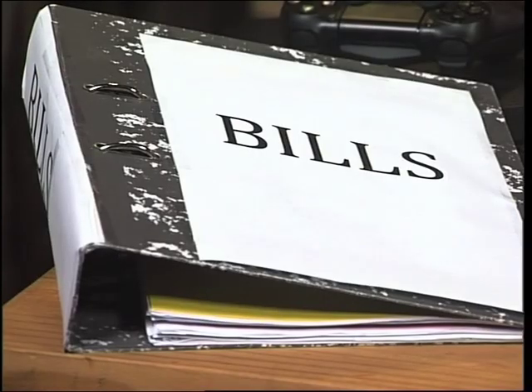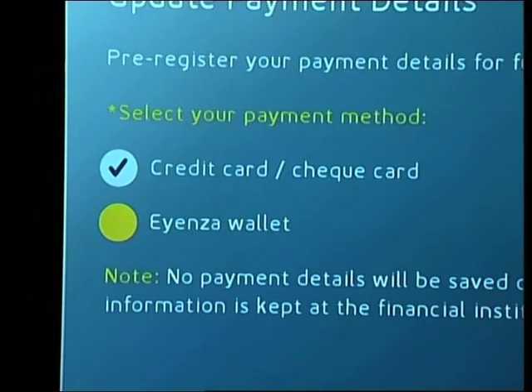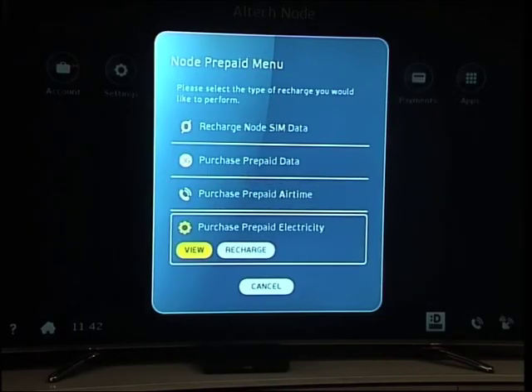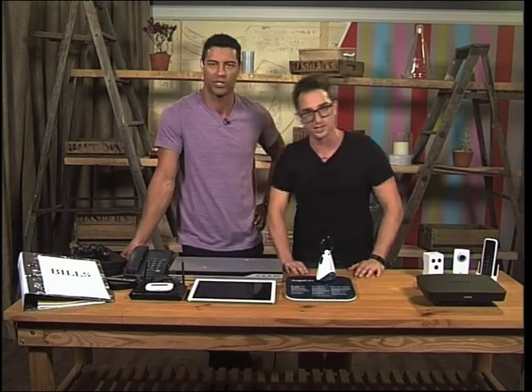You can view your media and display your photos and music through a slideshow, which really makes life that little bit easier. What's great is that if you hate paying bills in different places, on the Node you can do it all in one place, either by connecting your credit card or with the Node Ienza wallet. The Node facilitates the payment of prepaid airtime, data, and electricity, all from the comfort of your couch.